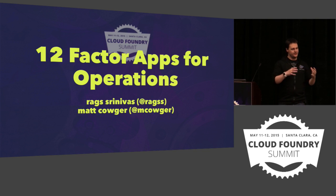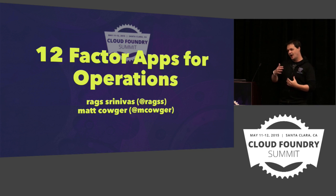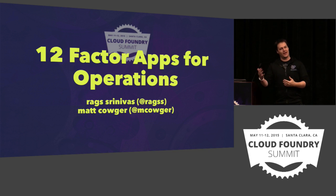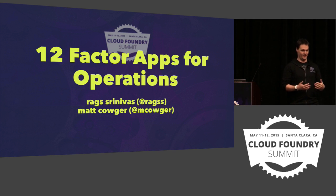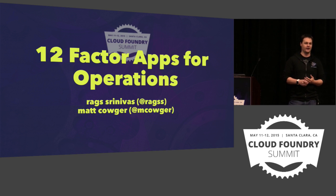The history of this is a bunch of really smart guys at Heroku came up with a list of the 12 things that make an application successful on a PaaS platform — the things that, if you follow these, you are more likely to be successful. Just like anything that we call a best practice, none of these are a hard and fast rule.